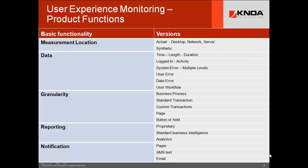Beware — all user experience monitoring is absolutely not alike. For granularity, you need to know: am I measuring transactions, or are my custom transactions, pages, buttons, fields, business processes? And if I'm doing that, who's doing the work? Do I have to do it, or does it just come out of the box for me?